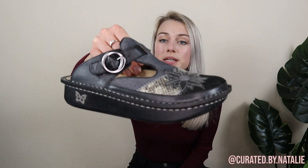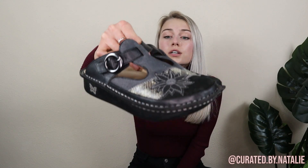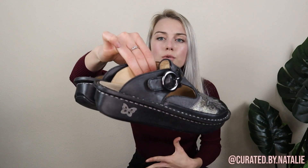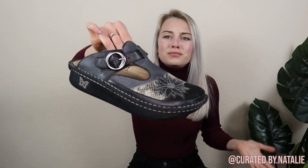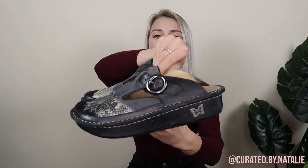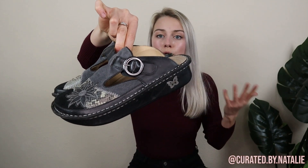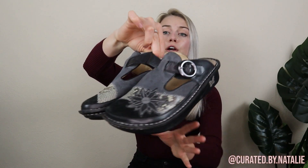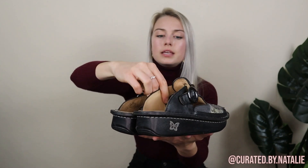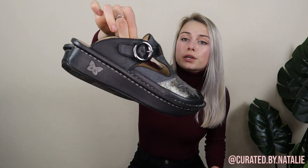Another bread and butter piece — Alegria clogs. They do really well. They're a healthcare-style clog — dental people wear them, nurses, everybody like that — and they're $140 new. A lot of times people turn to Mercari, Poshmark, wherever to find a cheaper pair. So I was really excited to pick these up. They are a size 38, which is about a seven and a half. Of course they don't sell for $140 — they typically sell for like $40 — but I think they'll do pretty well.